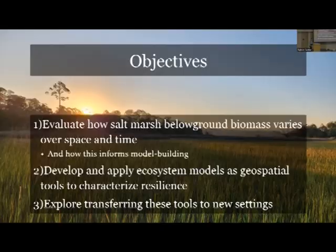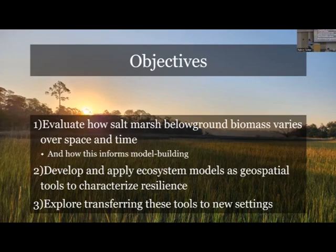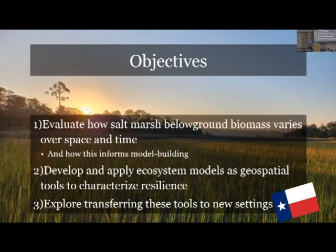With that intro out of the way, here are the three objectives driving the remainder of the talk. The first is to evaluate how salt marsh below-ground biomass varies across time and space, keeping an eye towards model building. The second is to develop and apply ecosystem models to predict below-ground biomass and ultimately characterize resilience of these salt marshes. These first two objectives build off long-term projects in coastal Georgia. The third objective is all local work here at UTMSI, thinking about transferring those tools to the Texas coastal bend.